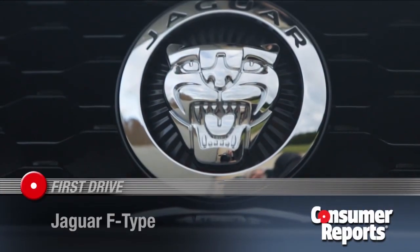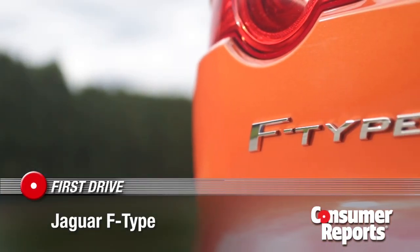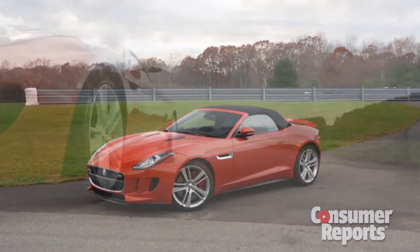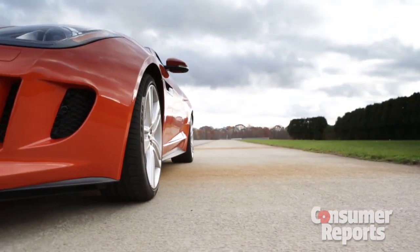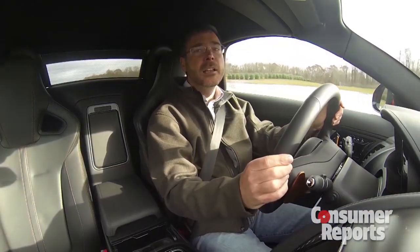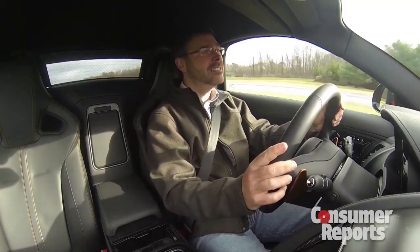You probably don't need Consumer Reports to tell you if you're going to go out and buy a Jaguar F-Type. Just look at it and listen. This F-Type is just a chatty catty. It roars when you start up, it roars when you step on it, and then you get off the throttle — pop, pop, pop. It's fantastic.